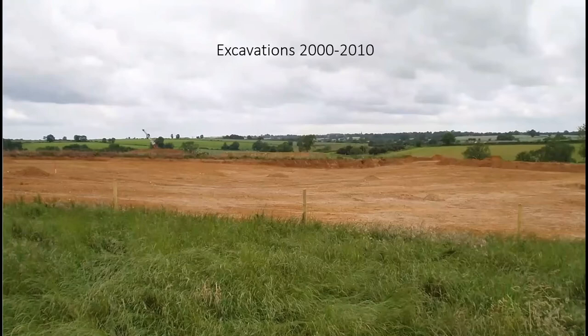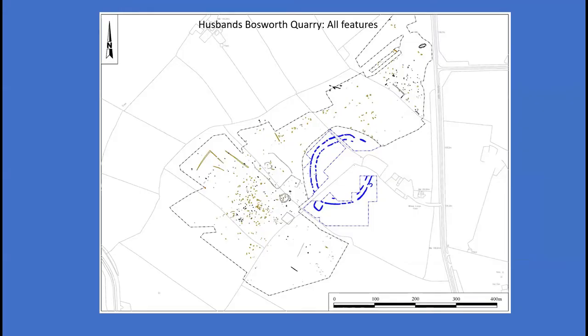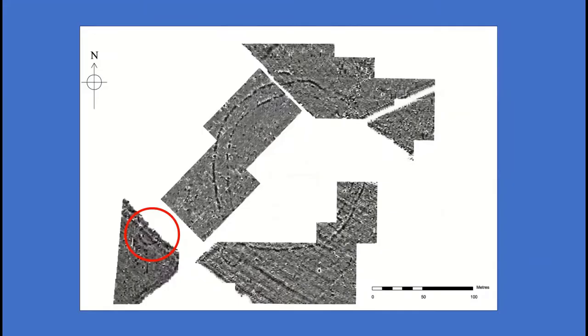Although the causewayed enclosure was saved from the quarry, areas to the north, south and west of the monument were granted planning permission and gravel extraction commenced in 2000. This offered a rare opportunity to investigate the immediate environs outside of the causewayed enclosure. The archaeological investigation mainly comprised a watching brief during the quarry works but also included further phases of geophysical survey and a circular anomaly was identified against the field 5 boundary, located about 60 metres south-west of the causewayed enclosure.